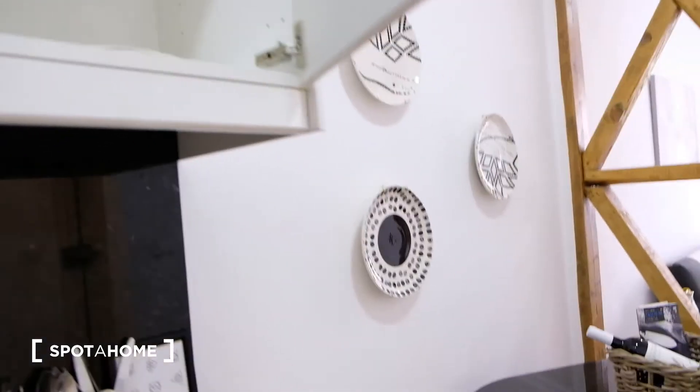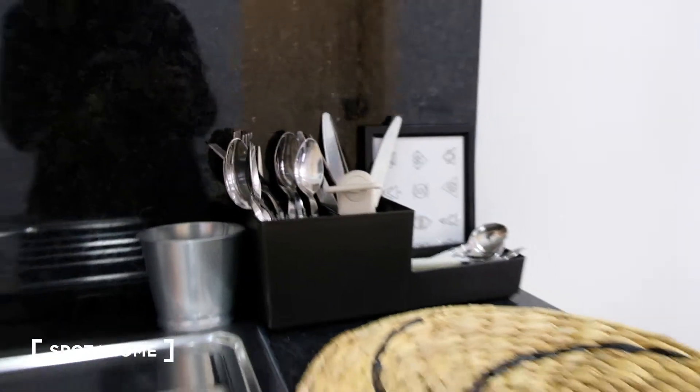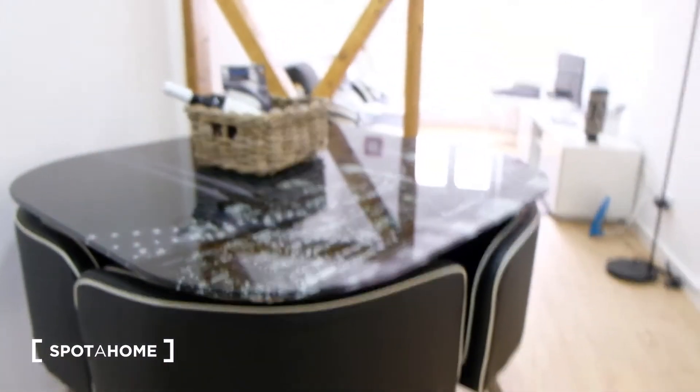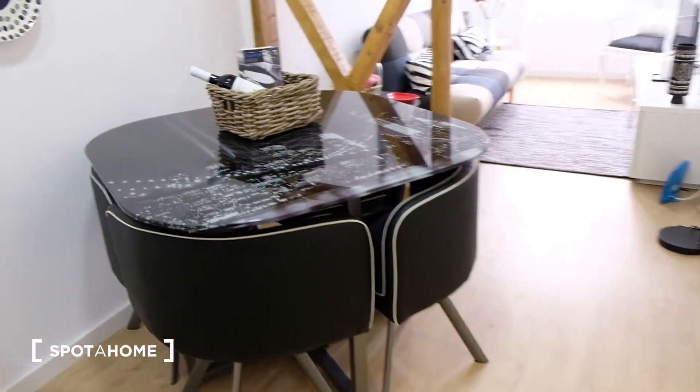Everything you need is here. You have a washing machine over here, which is very important, and you have a table here with a nice decoration and with four chairs. It's a nice little table.